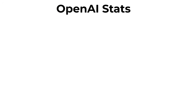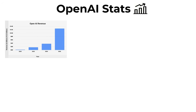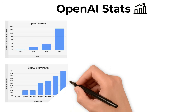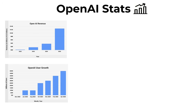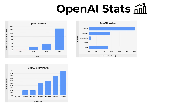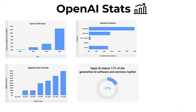OpenAI's numbers tell a fascinating story. Revenue has skyrocketed from under a billion in 2022 to a projected $12 billion by 2025. By April 2025, OpenAI had already reached half a billion users — more than the entire population of the European Union. Investors like SoftBank, Microsoft, and NVIDIA are pouring in billions, betting big on the future of AI. They already hold 17% of the generative AI market, remarkable considering OpenAI only launched ChatGPT in late 2022.